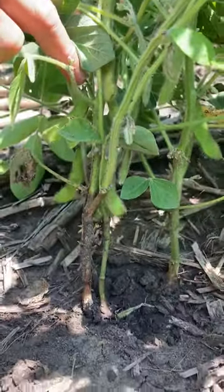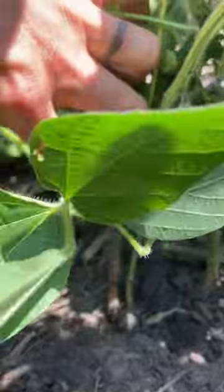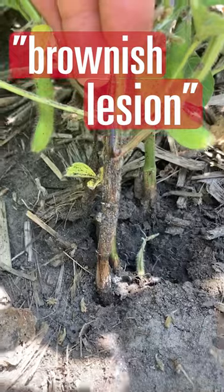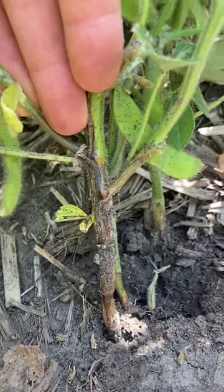And here we go. We have a similar symptom right there — a brownish lesion extending from the soil line.